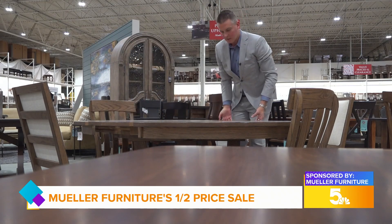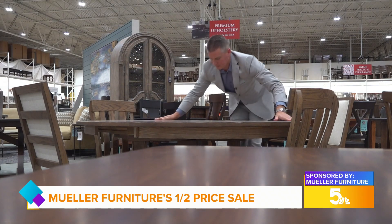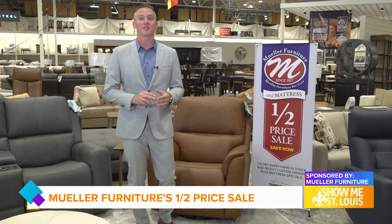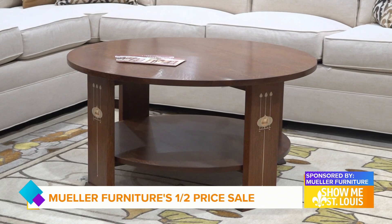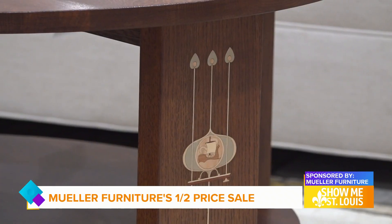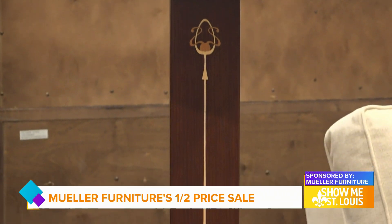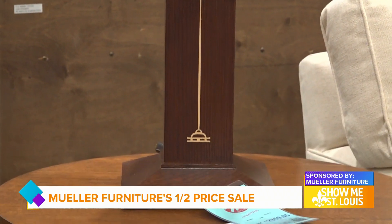It's the final weekend of Miller Furniture's half price sale. We still have a ton of inventory — in fact, over $6 million ready for immediate delivery. During the half price sale, customers will save half on the list price for all in-stock items, including the new Stickley Gallery.